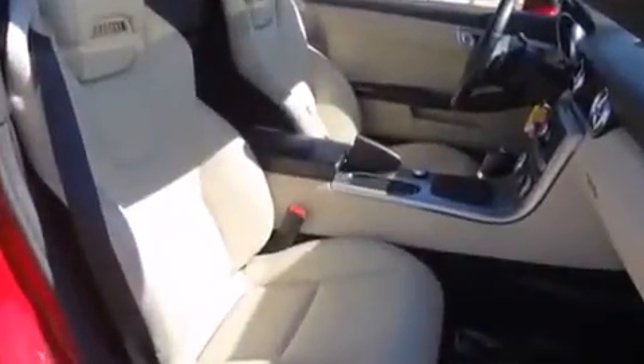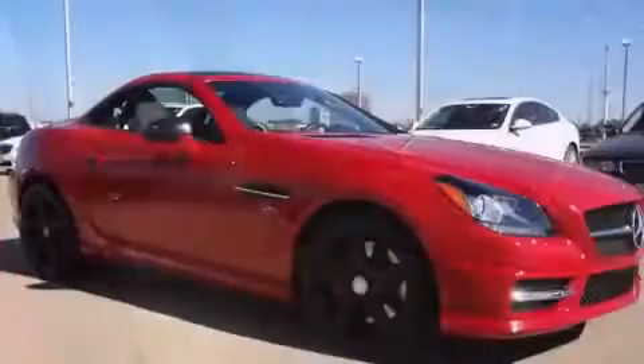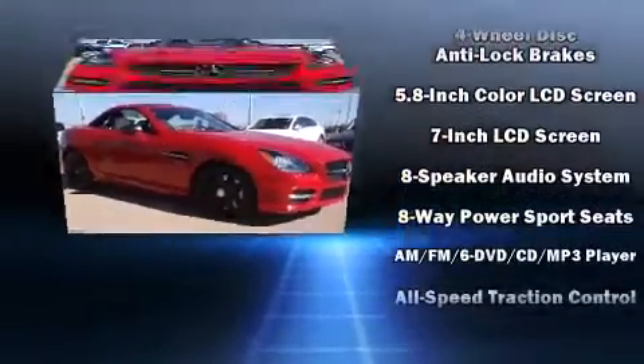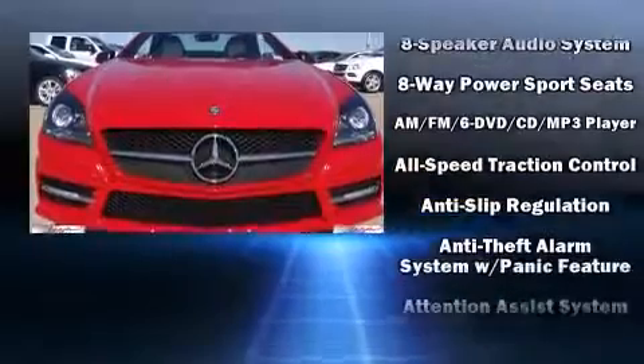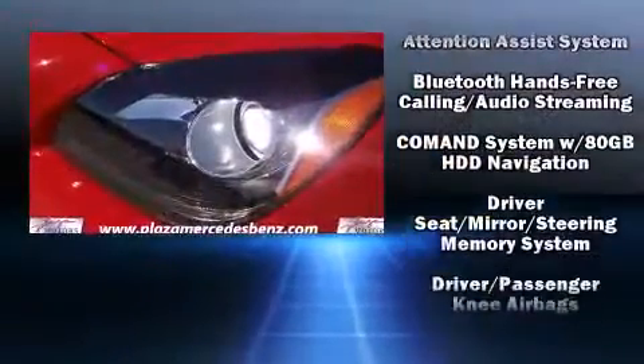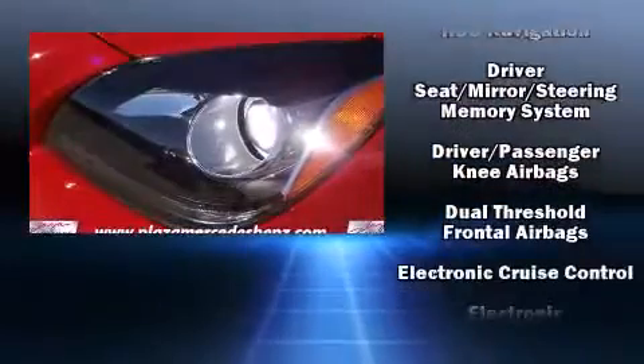Mercedes-Benz ensures the safety and security of its passengers with equipment such as head curtain airbags, front and side impact airbags, anti-whiplash front head restraints, ignition disabling, an emergency communication system, and four-wheel disc brakes with ABS.